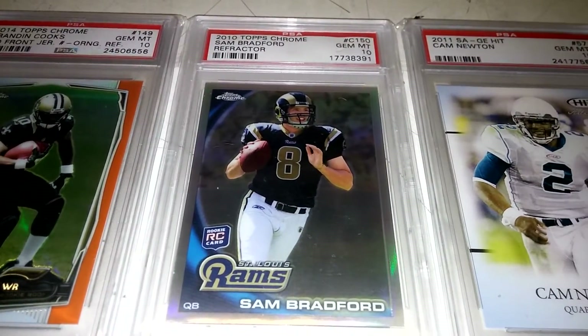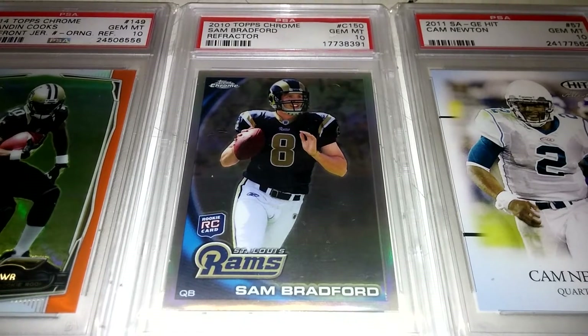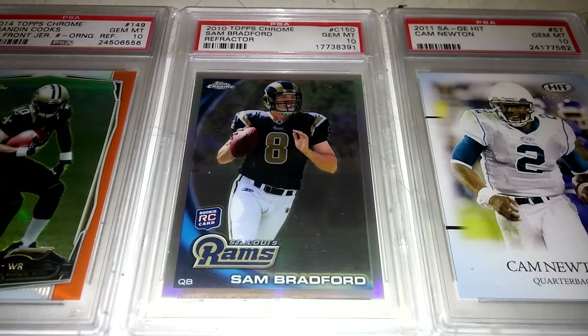I picked up this right here — this is the Sam Bradford Topps Chrome Refractor Rookie. I needed this one for my Heisman Trophy winner set. I found that at a ridiculous deal as well, so I was pretty stoked to pick that one up.